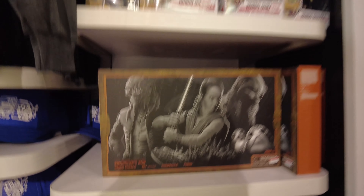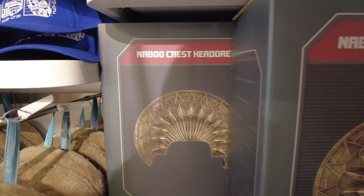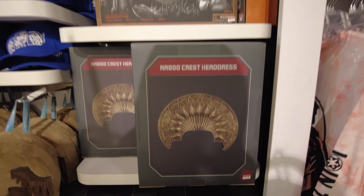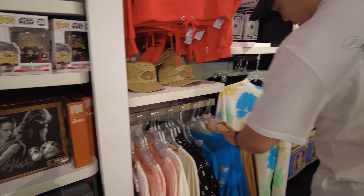Here in the Star Wars section, we found the Naboo crest headdress for thirty dollars, originally fifty. Not bad! There are also some more t-shirts. Let's see if there's a pin section.